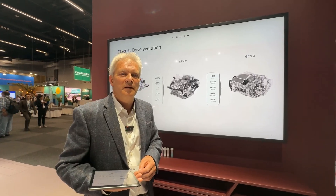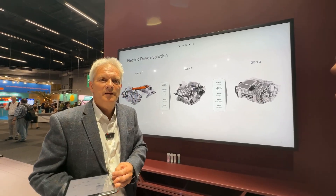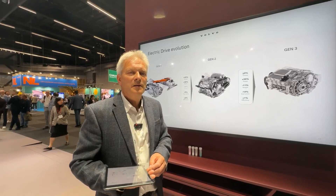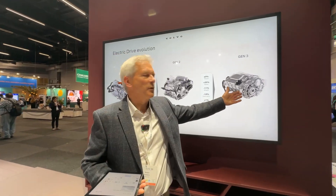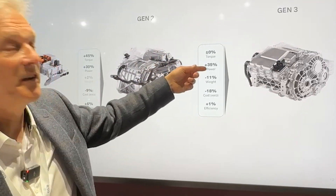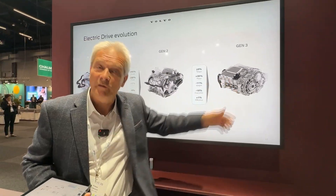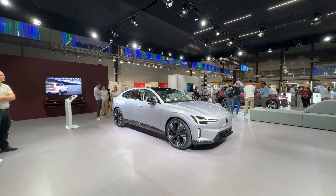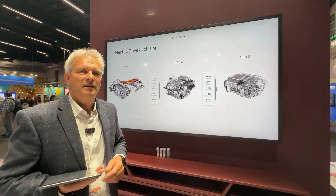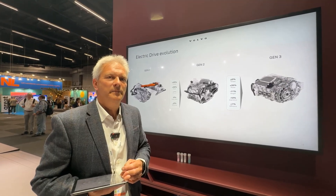Even though the EX90 is on SPA2 right now, it can have the generation-three drive as an upgrade. Generation-three components are being migrated into SPA2 to move this transition along. The ES90's motor has the same torque but more power, a different optimization, less weight, less cost, and even greater efficiency. Weight savings are always critical in electric cars — cutting weight with technology while improving power and efficiency is absolutely the right direction.